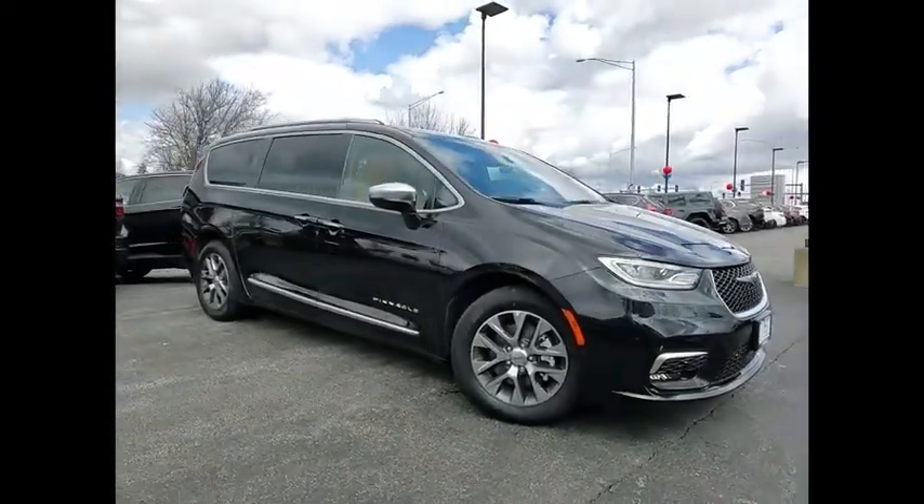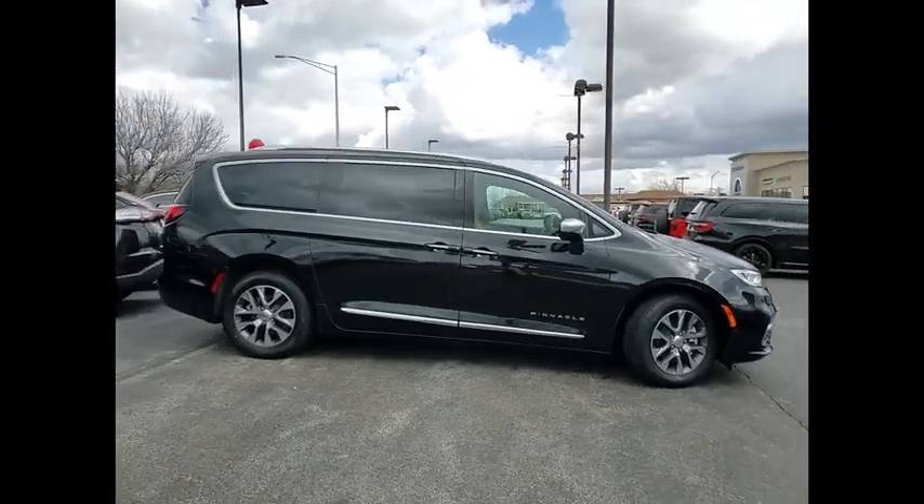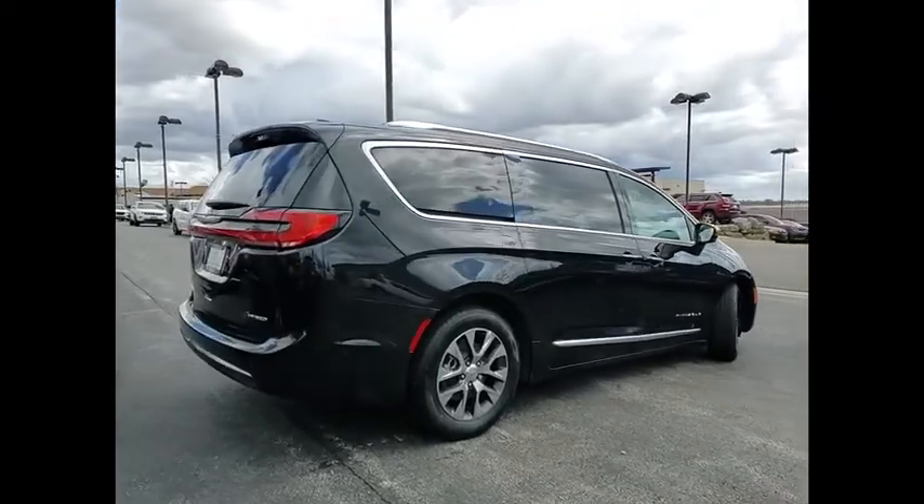You are going to love the 2021 Pacifica. The Pacifica crossover features the driving attributes of a sedan and the utility and space of a minivan or SUV.